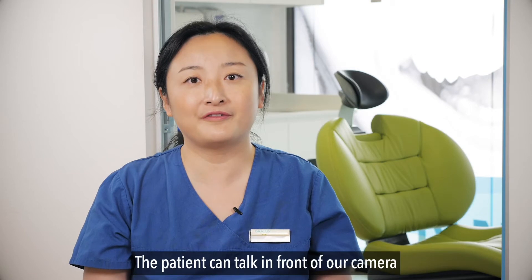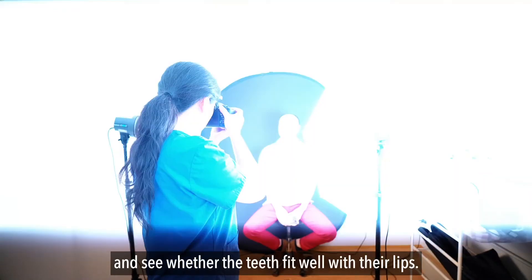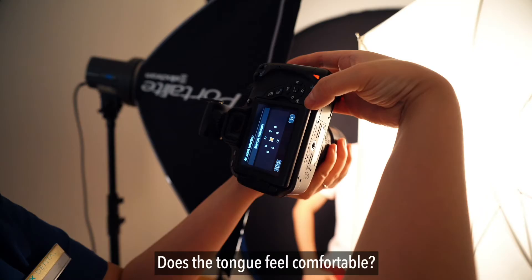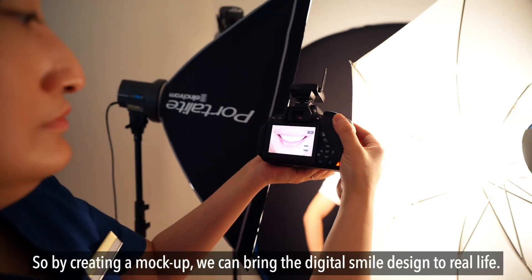The patient can talk in front of a camera and see whether the teeth fit well with their lips. Was anything catching the lips? Does the tongue feel comfortable? So by creating a mock-up, we can bring the digital smile design to real life.